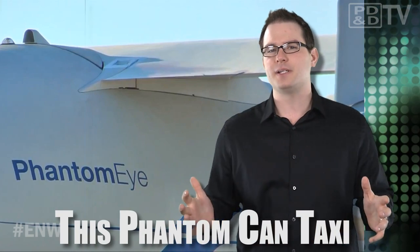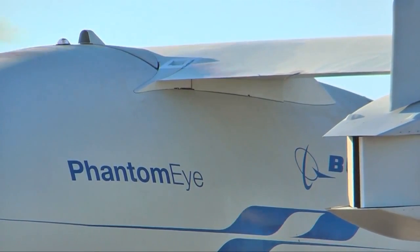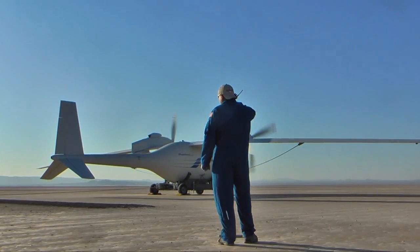Hoping to set up a second test flight, Boeing's liquid hydrogen-powered Phantom Eye UAV recently completed taxi testing at Edwards Air Force Base in California. During the testing, the Phantom Eye demonstrator aircraft reached speeds up to 40 knots, which is about 46 miles per hour.